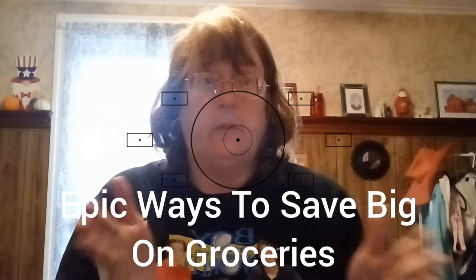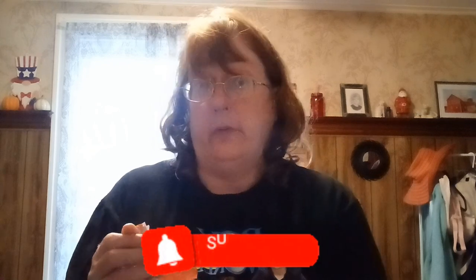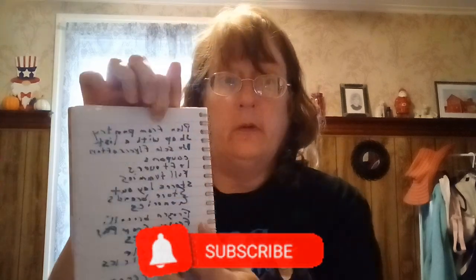I'm Suzanne Ridgway, welcome back to my channel. If you're new, don't forget to smash that subscribe button. We're going to talk about great ways to reduce your food bill by hundreds of dollars for any size family.